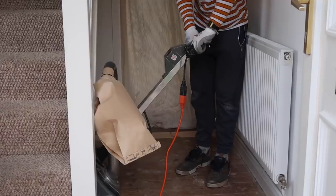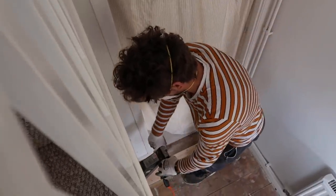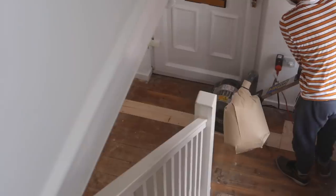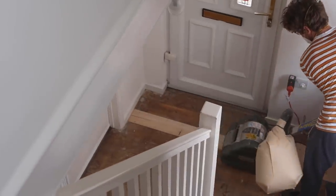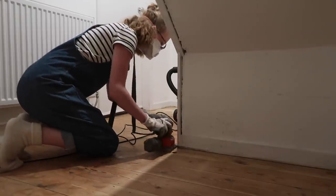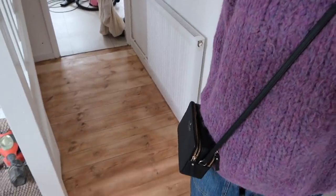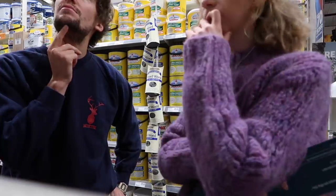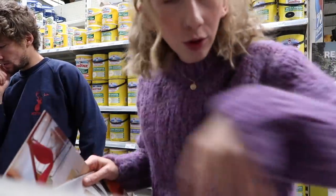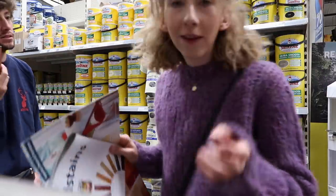We're almost done — the main bulk has been sanded, we just need to go around the edges now. They're really hard to do even with the edging sander, but the floor has come up really nicely. We also need some wood stain for the two big replacement boards — we don't know which one to get and there are no testers, which we thought there'd be.